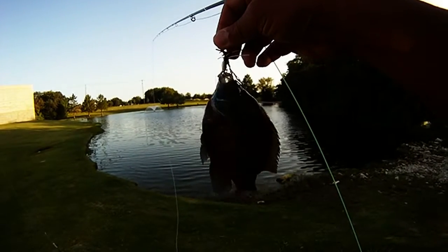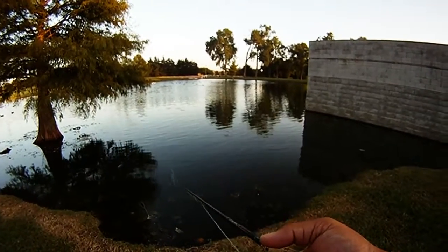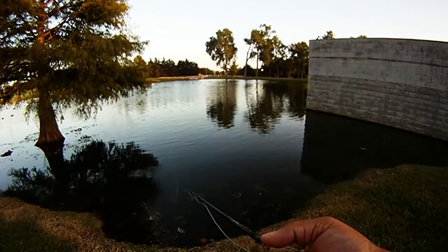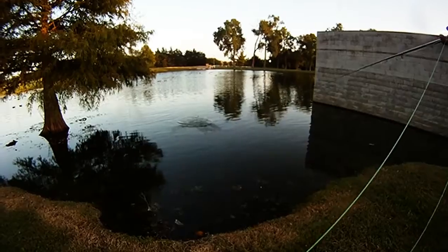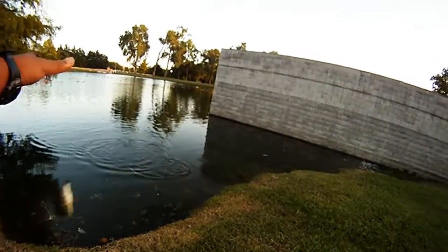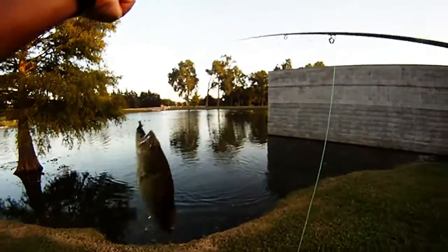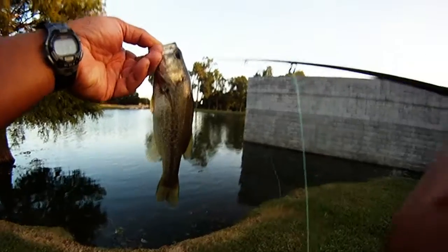So we switched over to a tube damselfly and started working it over here by the cypress knees. Fished for about an hour and had several hits and only had two successful hook sets. So here's our second one — this is a bass. Not bad, not bad. Good stuff. There we go.